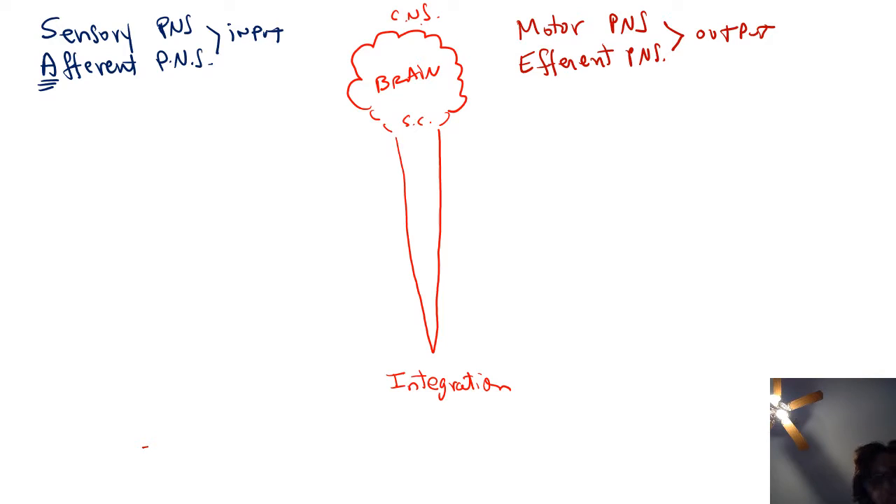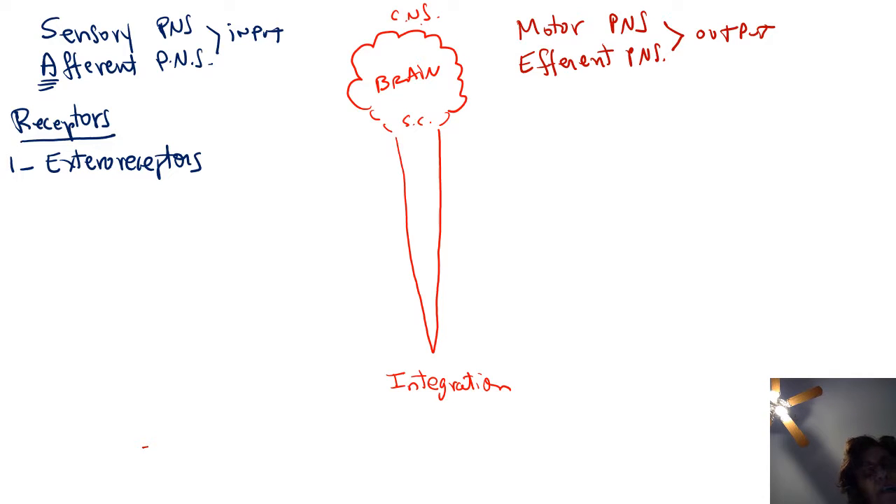The sensory or afferent division of the PNS relies on receptors to gather information that will ascend to the central nervous system via cranial and spinal nerves. Receptors come in three types. We have exteroceptors, which gather information from our environment: touch, pain, temperature, vision, hearing — all of these are exteroceptors.